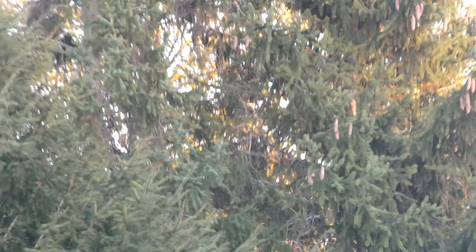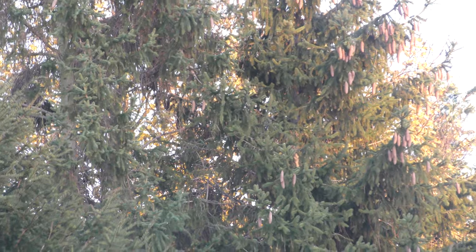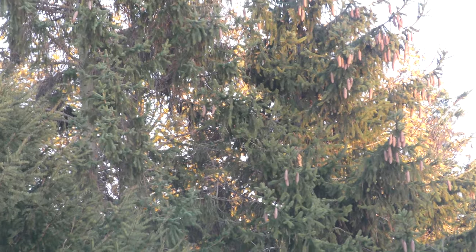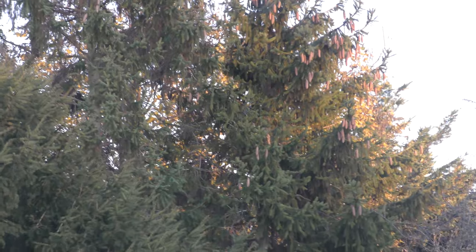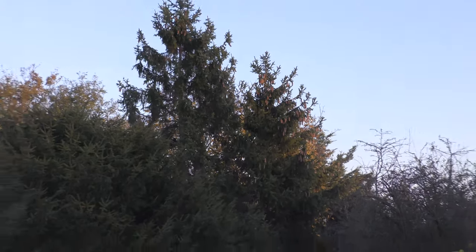Grey squirrel just jumping around through trees. They avoid the ground as much as possible because of cats and other predators. They do come down on the ground when there's food, but whenever they can, you see them jumping from tree to tree trying to avoid the ground.